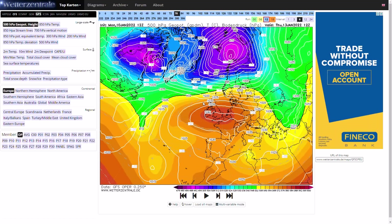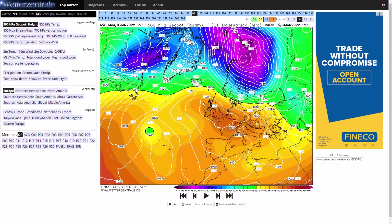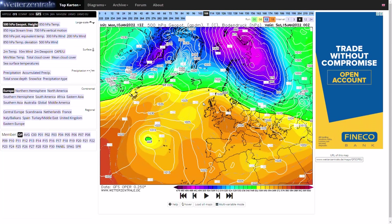The big interest with this high pressure is what's going to happen next week. We see another reinforcement of high pressure coming out of the Atlantic, and it's what happens to this high pressure that's going to make all the difference next week.